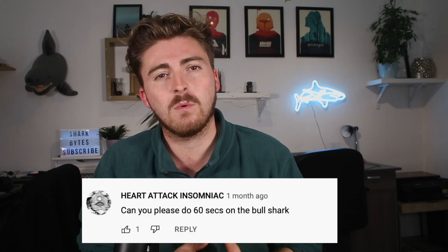What's up guys and welcome back to another Creature Feature episode here on Shark Bites. I am so glad to be back on the Creature Feature hype for season 5, and boy have we got a goodie for you today. This shark was suggested by Heart Attack Insomniac, who wanted 60 seconds on the powerhouse that is the bull shark. Fortunately, the Creature Features are no longer 60 seconds long, so you're about to be treated to a good few minutes on bull sharks.